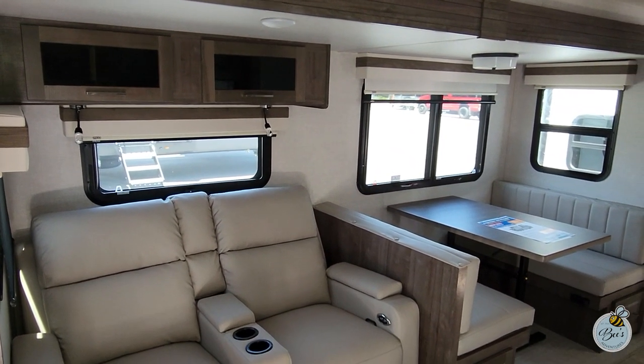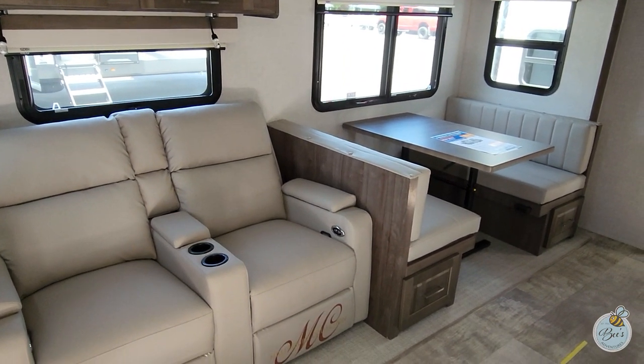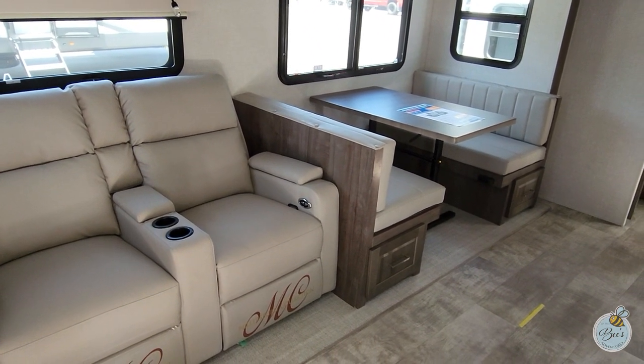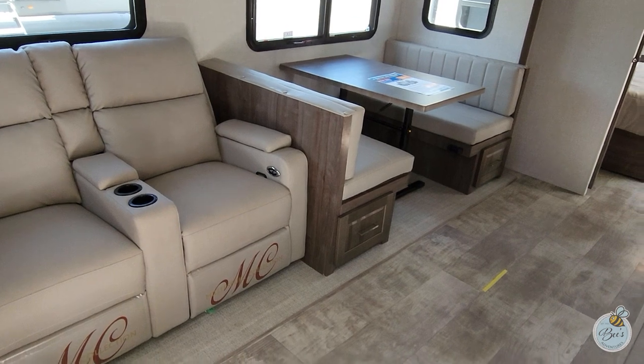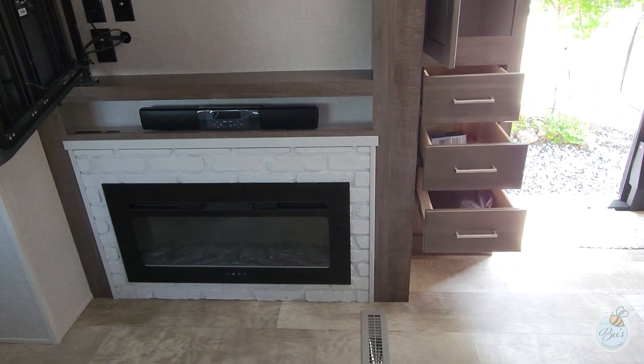Moving into the living space, you have theater seating with cabinets up above, reading lights with USB charging ports, and a dinette with storage underneath — there's an outlet under one of those, and that table is free-floating. Sitting from the theater seats, you have a fireplace here which also doubles as a heater.